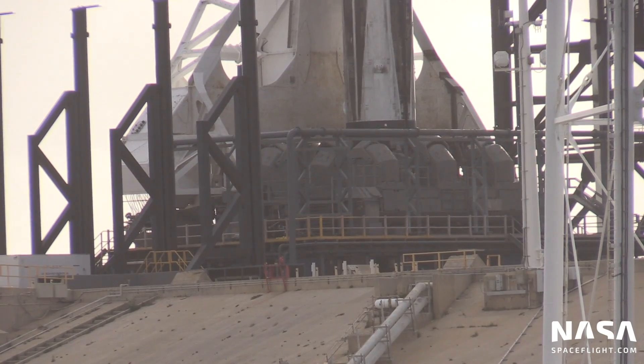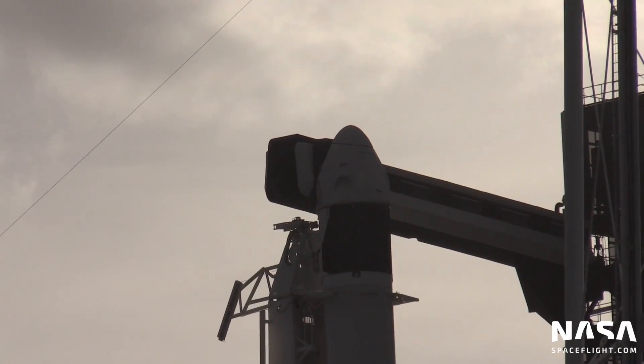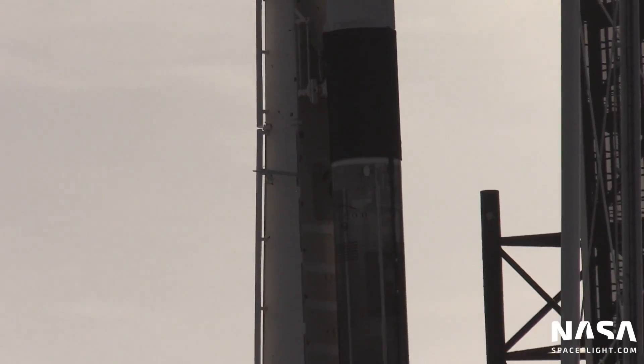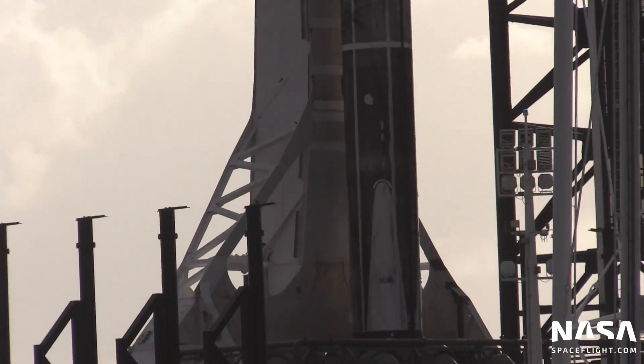Here's where it gets interesting. Even though Crew Dragons are built to go to the International Space Station, this one won't. It's not trying to rendezvous with the station, so instead of going northeast out of Kennedy Space Center, it'll actually pitch and roll and go east — just like the big telecommunications satellites that SpaceX has launched recently, following that similar trajectory.